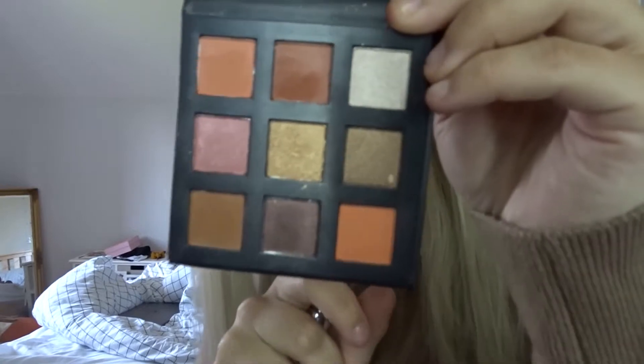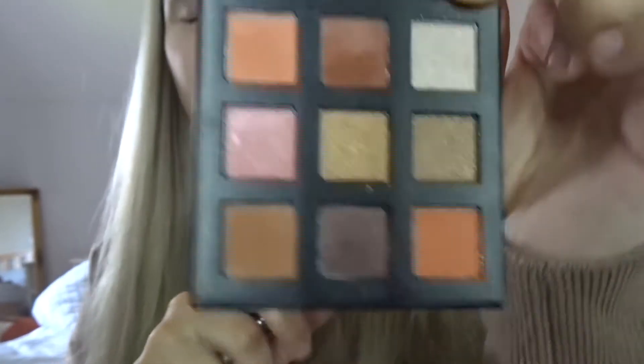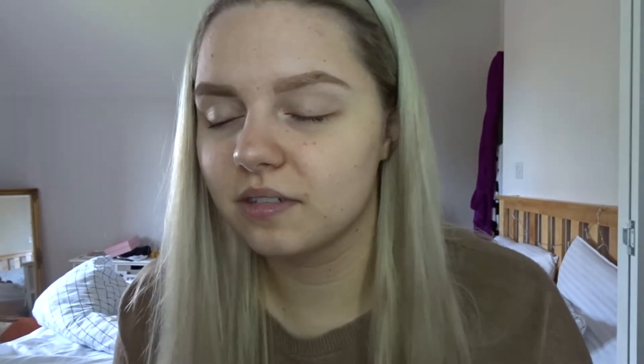For eyes, I go in with the PS Amber Passion eyeshadow palette by Primark. I'm not a big fan of Primark's makeup but I do like this eyeshadow, especially the colors - I just think they're beautiful. But before I do anything, I always go in and conceal under my eyebrow because my eyebrows can be a hot mess sometimes.